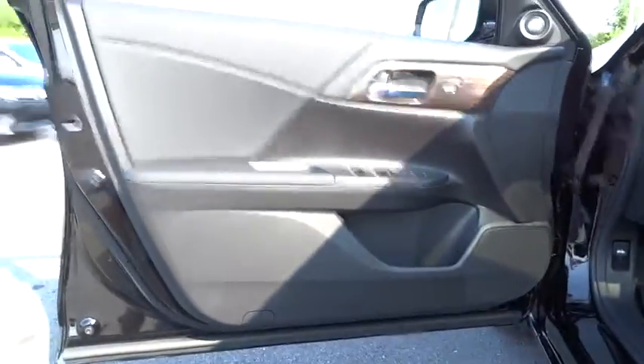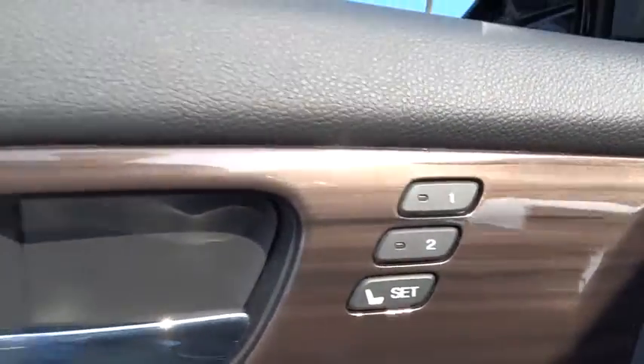AM FM stereo radio. Auto off headlights. Universal garage door opener. Fog lamps. Come see the car for yourself.